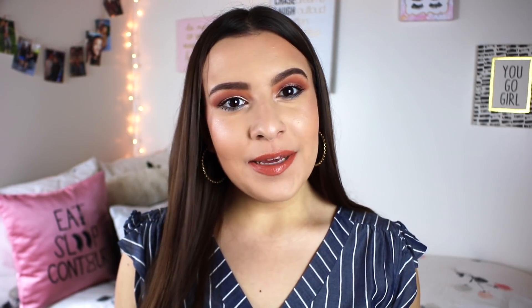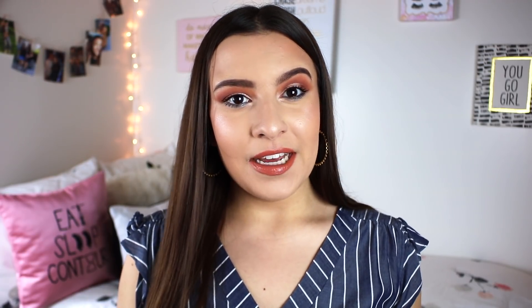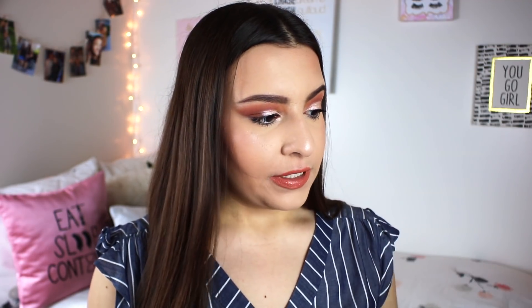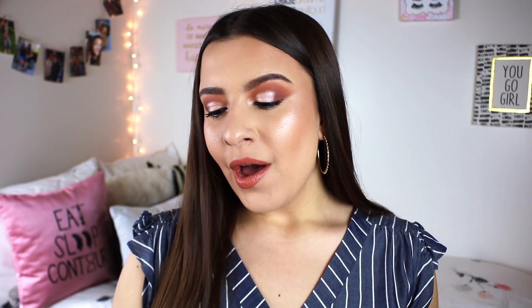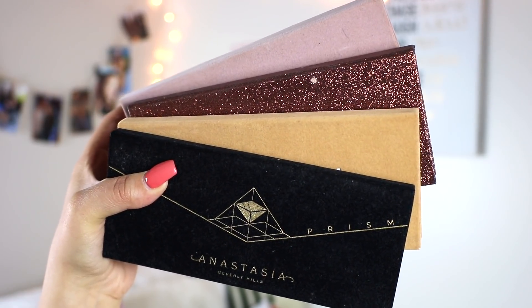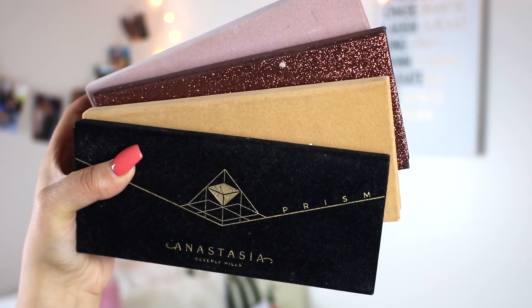Next up, I'm going to mention my favorite high-end eyeshadow palettes. The first formula are ABH palettes — I have four right here, though I don't think the Prism palette is available anymore. Anastasia palettes are going to be very pigmented; they pack a huge punch of color. I would say you need to be light-handed at first if you've never worked with one before. I recently did a video comparing all of them, so check that out for which specific palette would be right for you.